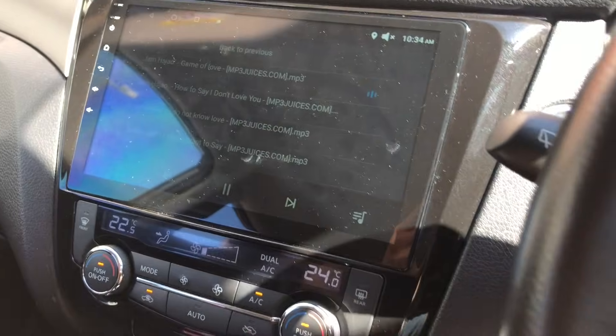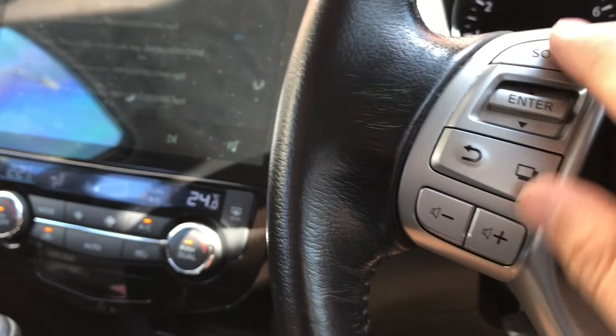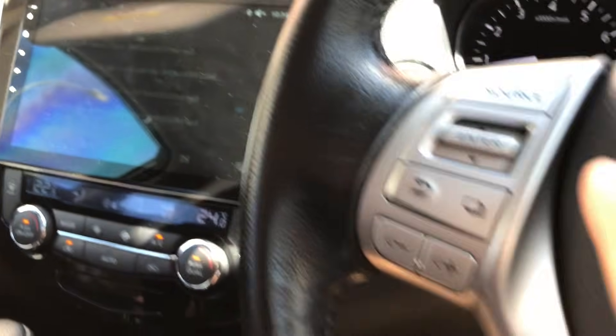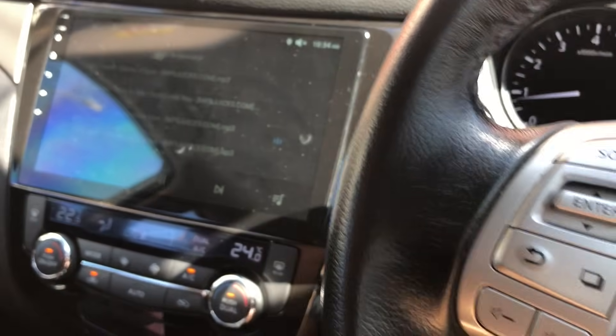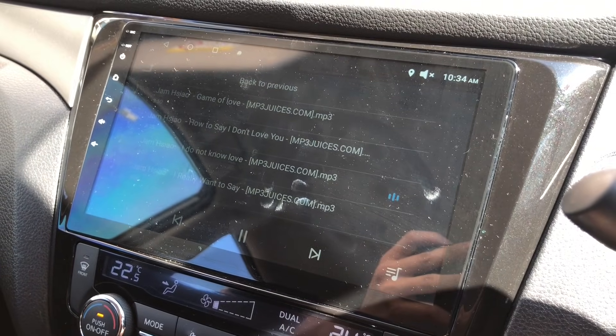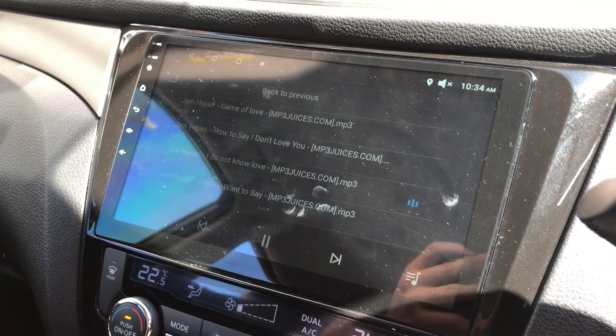This is funny. I can still swipe around from here — see, it's still changing. But I can only control from the steering and I can't touch anything on the main screen. So let's see what they do, how to repair this thing.